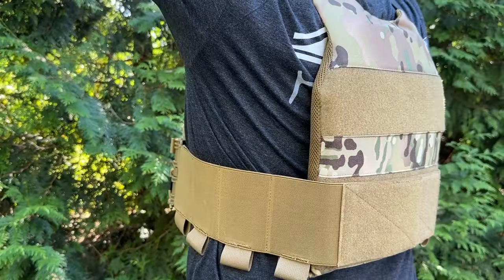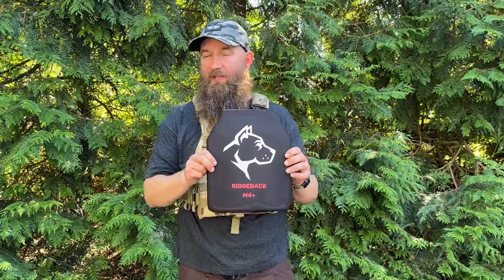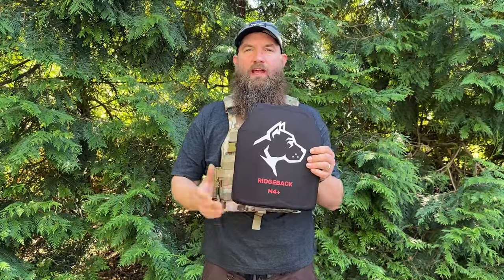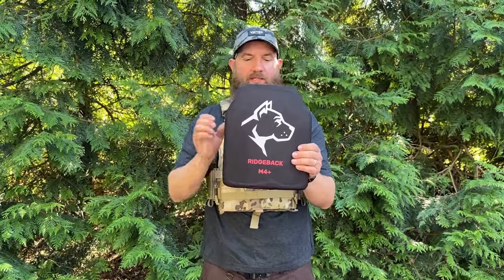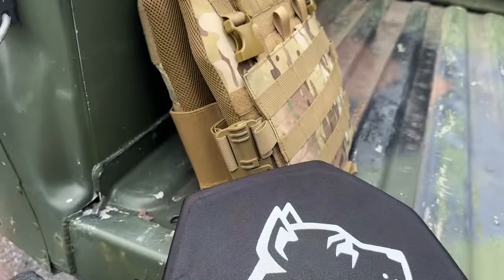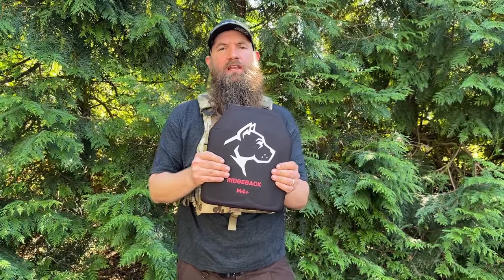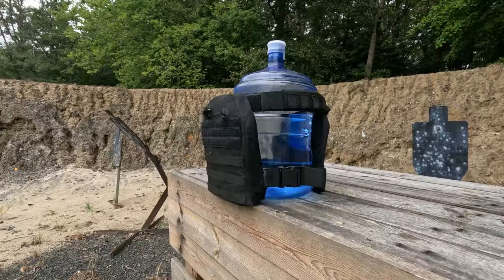This is the carrier that you'll get, and you'll also get a pair of these new Ridgeback plates. These are Ridgeback M4 Plus plates, so their threat level is level 4 plus — as it says here on the back of the plate. The material construction is an Illumina PE construction, so it's multi-hit rated. This stuff will stop 30-odd-6 armor piercing, and we've actually tested that.